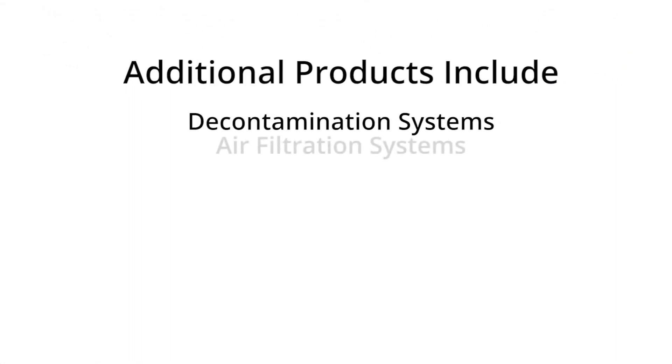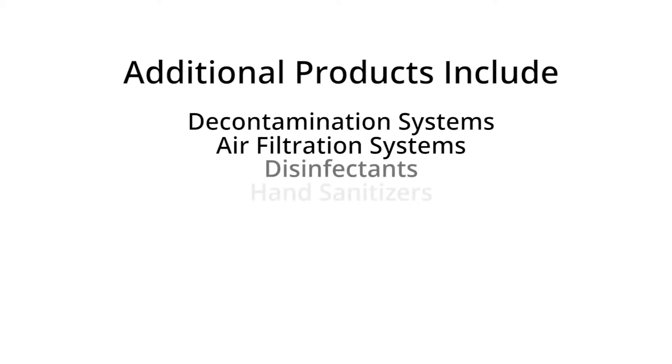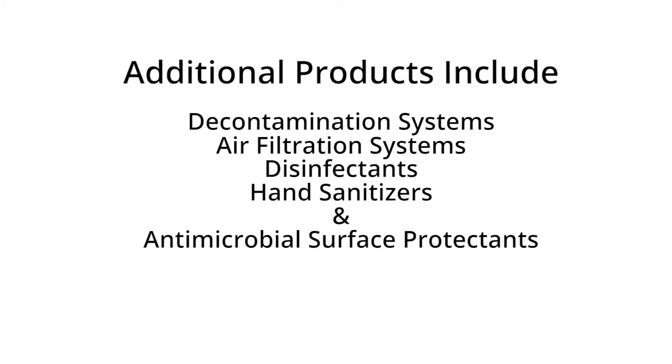Alongside our driver barriers, additional products in our Disinfect line include decontamination systems, air filtration systems, disinfectants, hand sanitizers, and antimicrobial surface protectants.